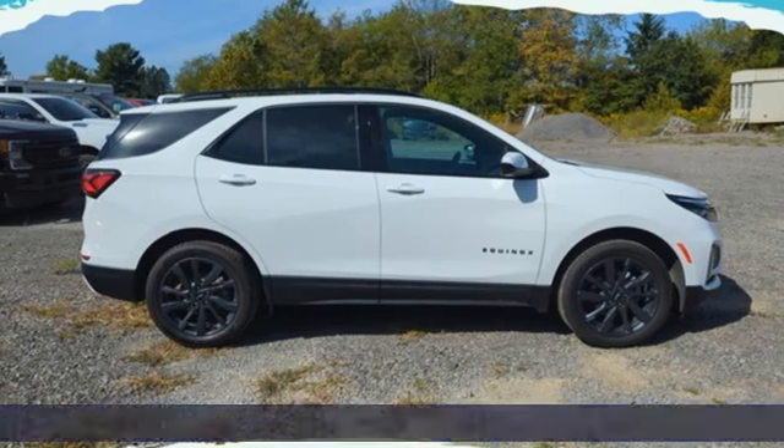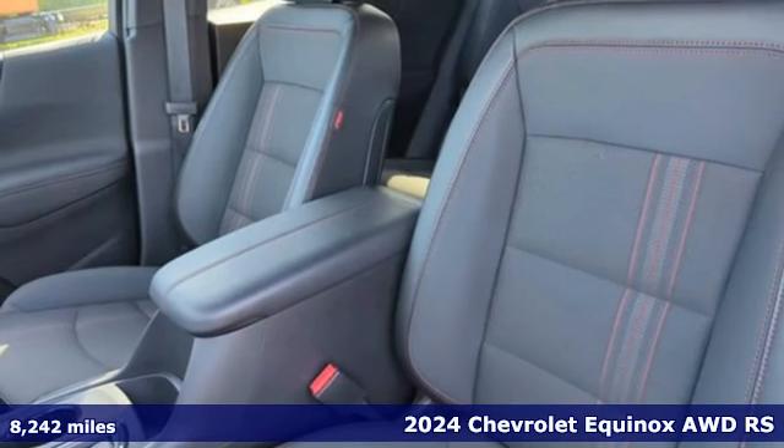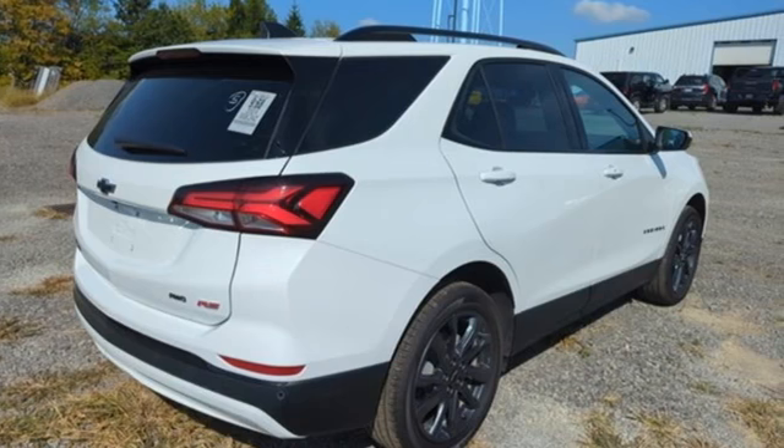Here's a 2024 Chevrolet Equinox, designed to handle life's journeys and all the equipment it requires. It's equipped for all your driving needs and wants.